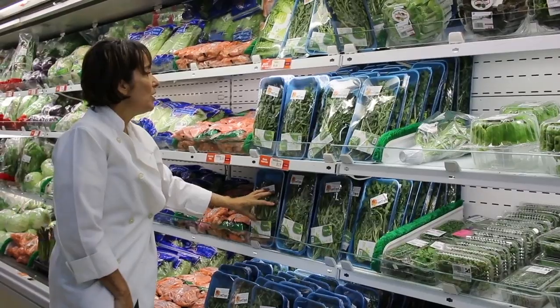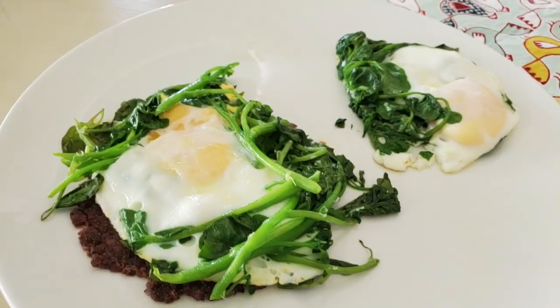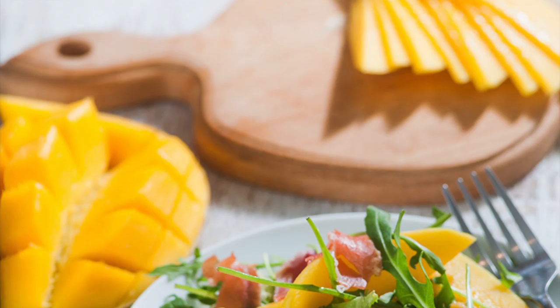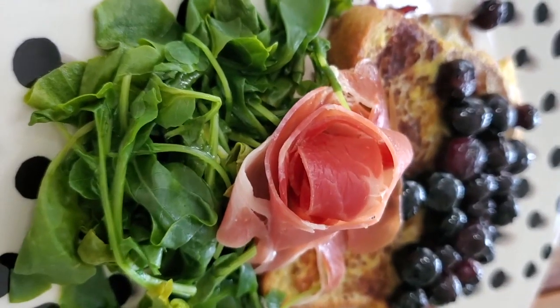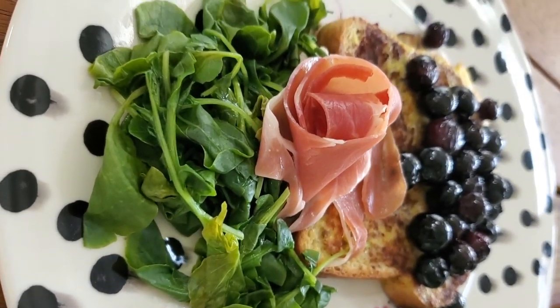Arugula, a cruciferous vegetable, is the one that lasts the least in the fridge. So when you buy it, use it as soon as you can. That way you'll have fresh, beautiful arugula and you will enjoy the best of its properties.